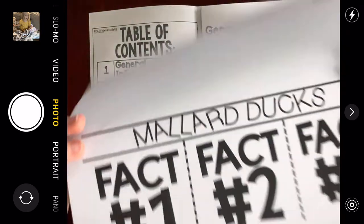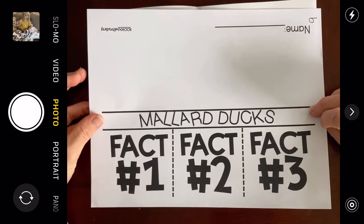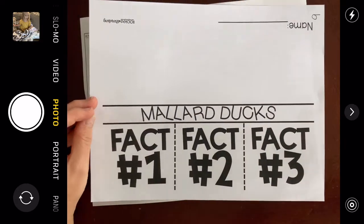I want you to go ahead and get out this page because while I'm underlining facts, you can be writing them down. I'll show you how to use this page in just a second. Pause the video to find this and then come back.